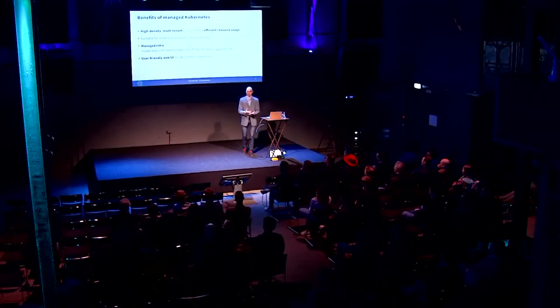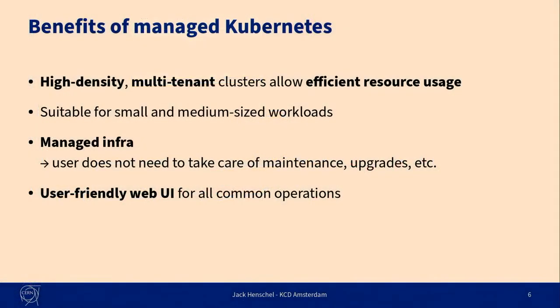On the other hand, the benefit of a managed Kubernetes service — where you only have access to the API and not the underlying infrastructure — is that we can optimize resource usage much better. As Robin mentioned in his talk earlier today, by putting multiple different tenants on the same cluster, we can utilize the inefficiencies between the different workloads much better, or smooth out traffic peaks and bursts. It's better for smaller and medium-sized workloads.